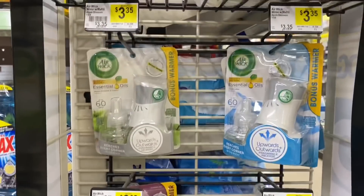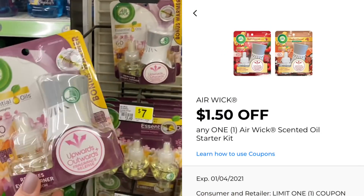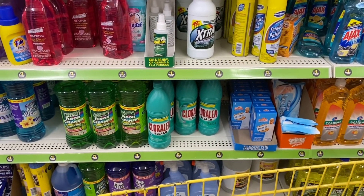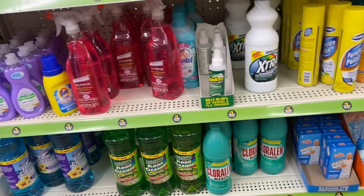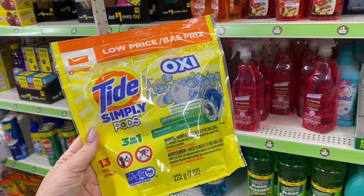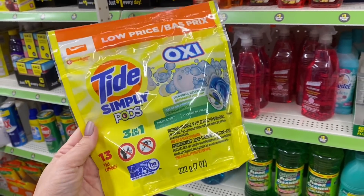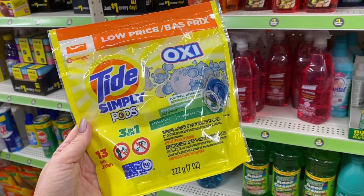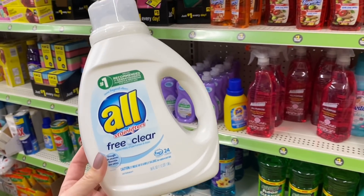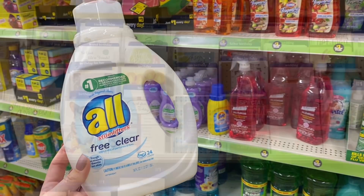Another cheap deal: the Air Wick starter kits — which include a refill and plug-in — are $3.35 and you can use the $1.50 digital coupon making them just $1.85. For detergent deals, you can get Tide Simply Pods — 13 count, has to be the pods — for $2.95. We have the $2 Tide digital coupon attaching, making them just 95 cents. The All Free & Clear 24-load detergent is regularly $4, this week $3, with a $2 digital coupon making it just a dollar.